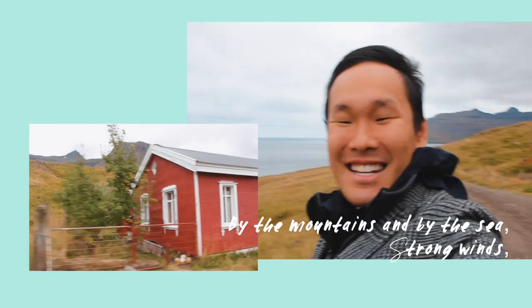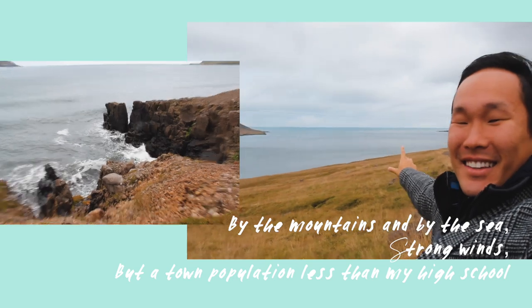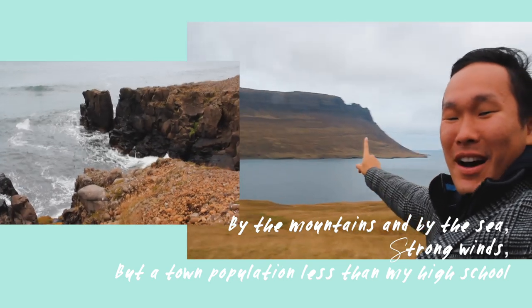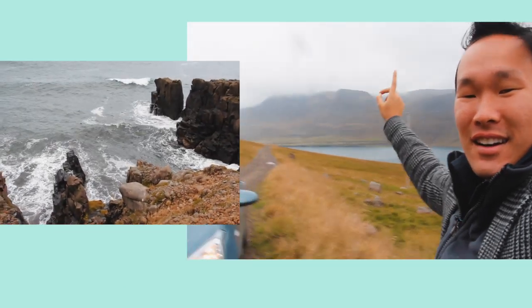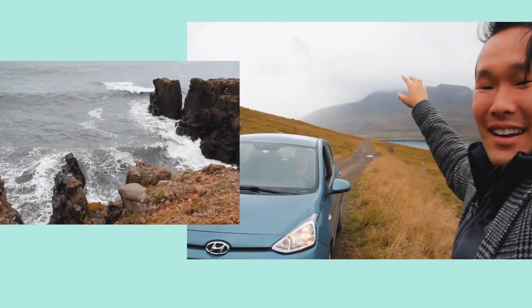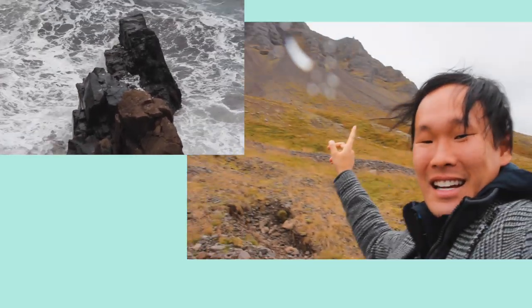We made it to the end of the fjord. That's the open sea right there — the opening. And this is what we drove all the way through, all the way back here. We're surrounded by the clay.